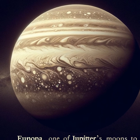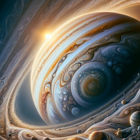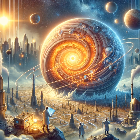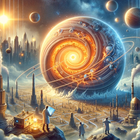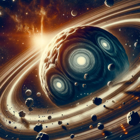Jupiter's mysteries extend to its formation and early years. Scientists think it played a big role in organizing the solar system. Its massive gravity might have captured and flung comets and asteroids around, impacting the history and possibly the habitability of other planets, including Earth.